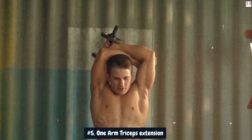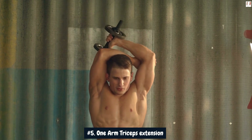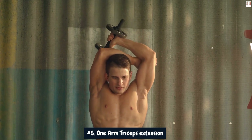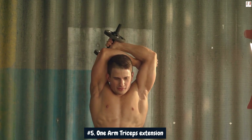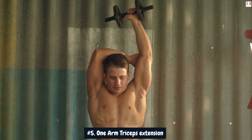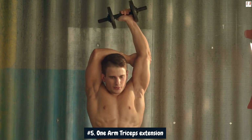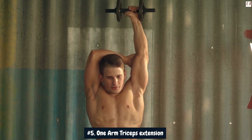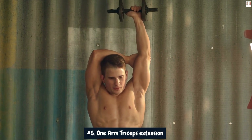By performing one-arm triceps extensions regularly and progressively increasing the weight and intensity, the triceps undergo muscle stimulation and micro-tears, leading to muscle growth and hypertrophy. As the triceps grow in size and strength, the overall circumference of the arms can increase, helping you achieve those impressive 4-plus inches in arm size.